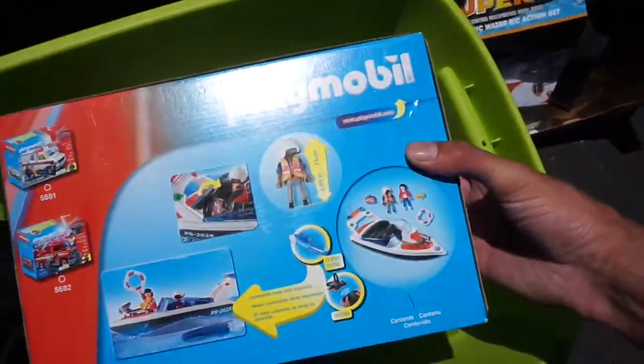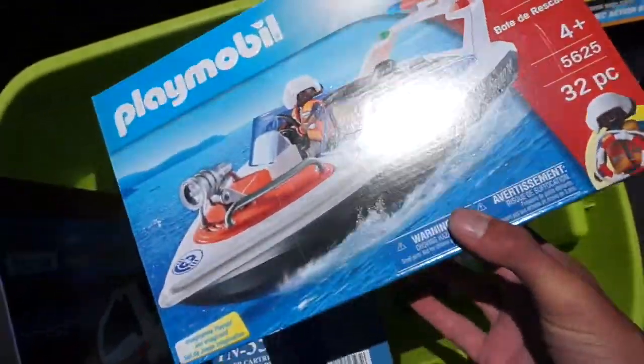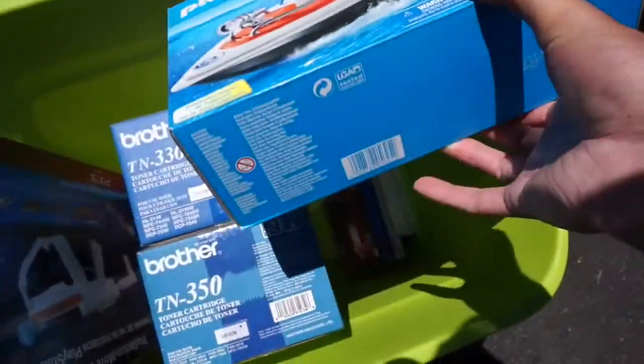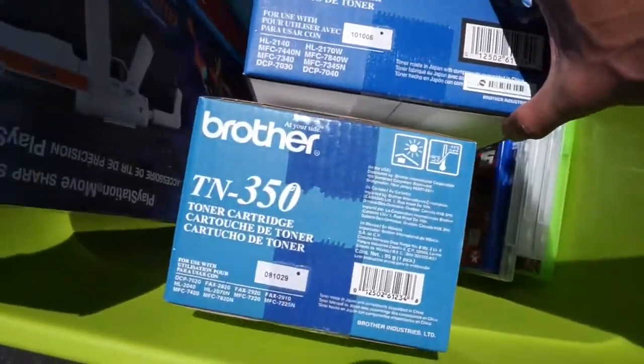I got this Playmobil City, brand new in the box, for $0.25. I didn't even have to negotiate. There was no price tag on it. She gave it to me for $0.25. I said, lady, here's a quarter, keep the change.